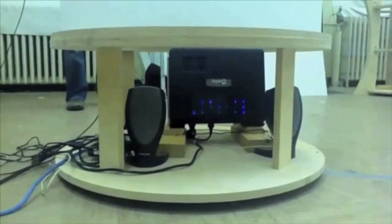Telehuman uses six Microsoft Kinect sensors on top of the display to capture the 3D images as the user walks around. A 3D projector in the cylinder space creates the illusion that the remote participant is standing inside the display.